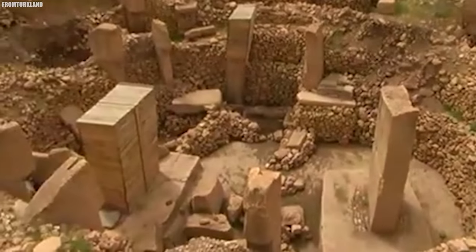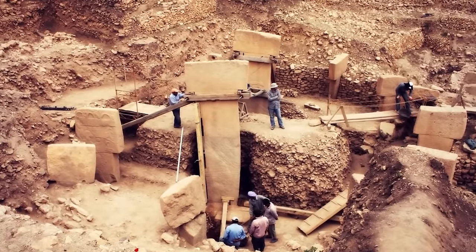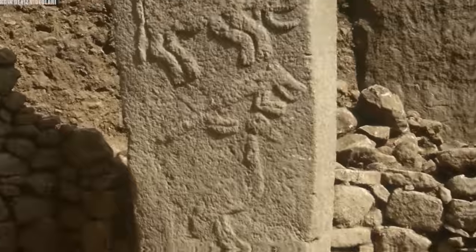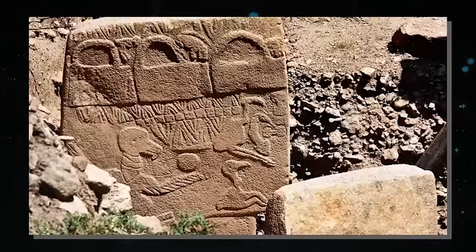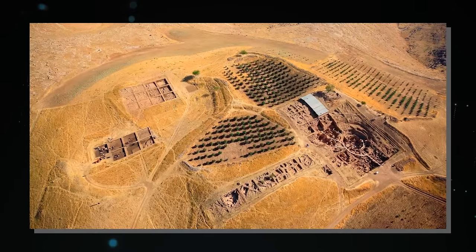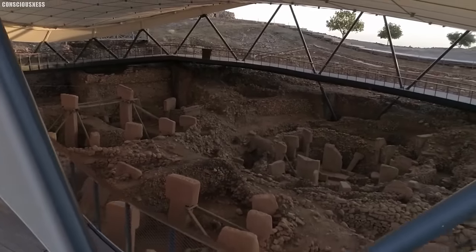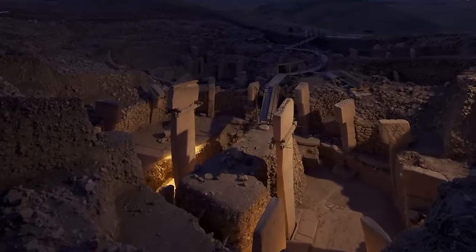The true mystery lies in the people who built Gobekli Tepe. They were nomadic hunter-gatherers, yet the construction of such monumental architecture required advanced knowledge of stone carving and engineering. It challenges the conventional timeline of human civilization, raising questions about the evolution of human society and the development of complex cultures. The carvings on the pillars depict a wide array of animals, from lions and snakes to vultures and scorpions, possibly representations of a spiritual or mythological worldview. Excavations at Gobekli Tepe are ongoing, and each new discovery adds to the intrigue surrounding this site.